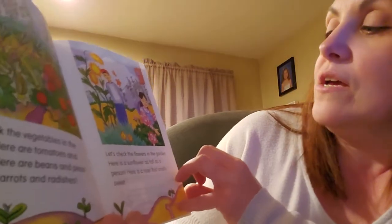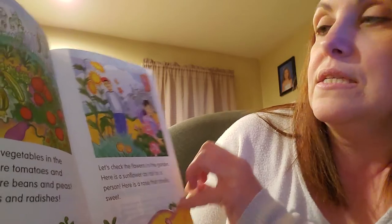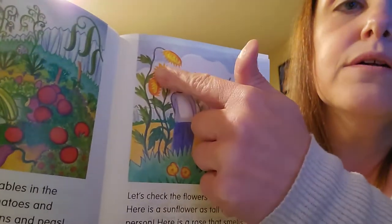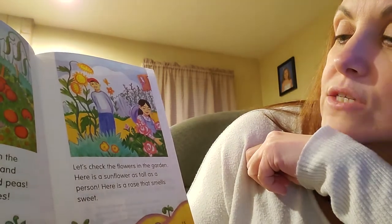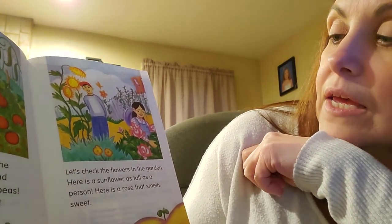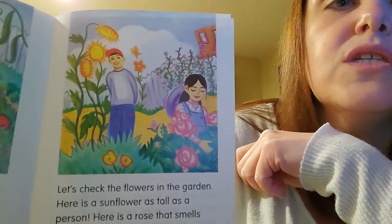Let's check the flowers in the garden. Here is a sunflower as tall as a person. Here is a rose that smells sweet.